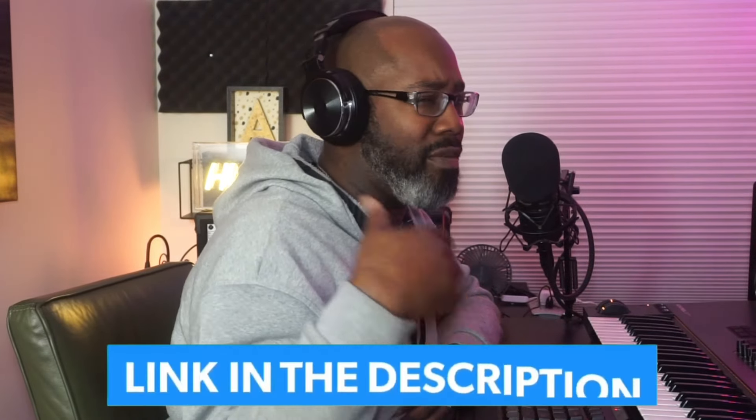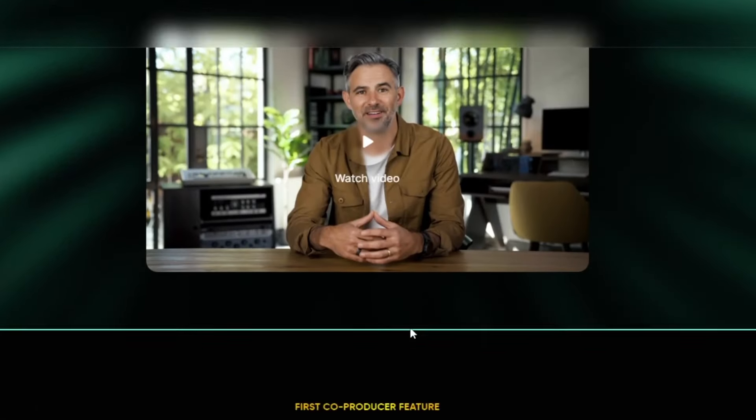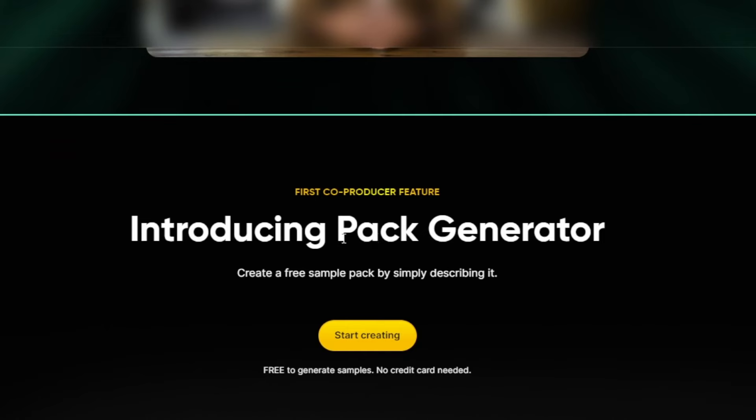Here is the website — it's on Output. I will leave the link in the description so you guys can check it out. You have to make an actual account; it is free and it's in beta mode. Once you go to the website and scroll down from the video, you have the section where it says 'Introducing Your Pack Generator.'